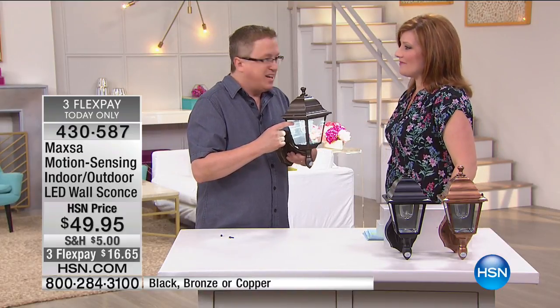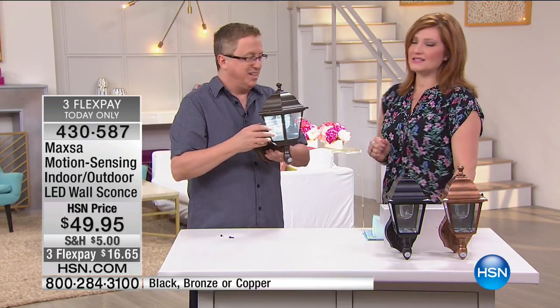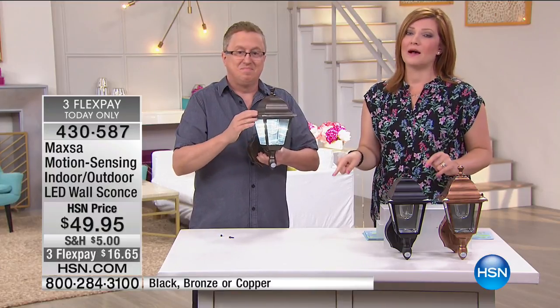Matt, nice job. Thank you, and happy Mother's Day to your beautiful wife — I know she's watching. Stay tuned, we've got Beyond Paint coming up next, but we're going to check in with our quick buy with Andrew Lessman.